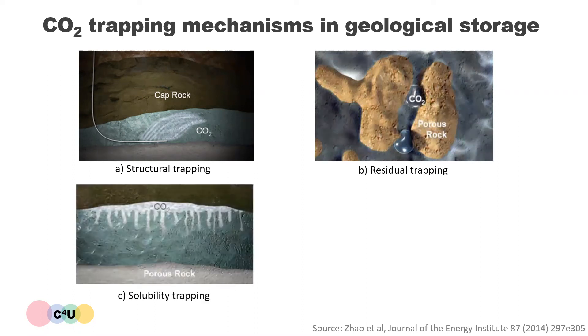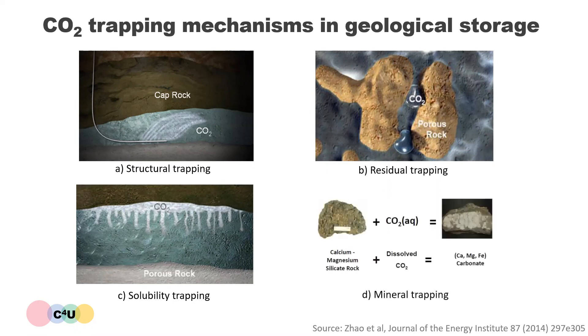Solubility trapping occurs when CO2 dissolves in other fluids in its gaseous and dense phase state. This trapping mechanism involves the CO2 dissolving into the salt water or brine already present in porous rocks. Finally, mineral trapping results when CO2 dissolves in water to form weak carbonic acid. Over a long period of time, this weak acid can react with the minerals in the surrounding rock to form solid carbonate minerals. These four trapping mechanisms ensure that the CO2 is stored underground over a geological time frame and therefore minimizes the potential of CO2 leakage.